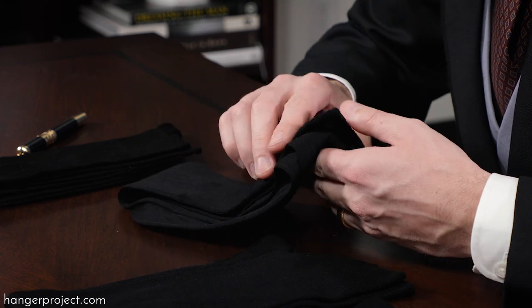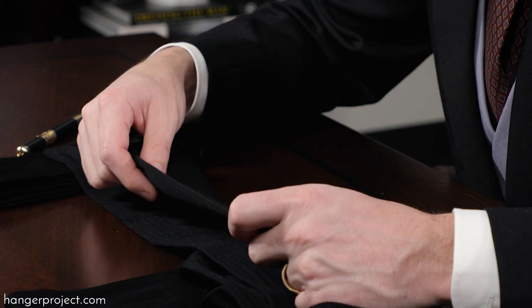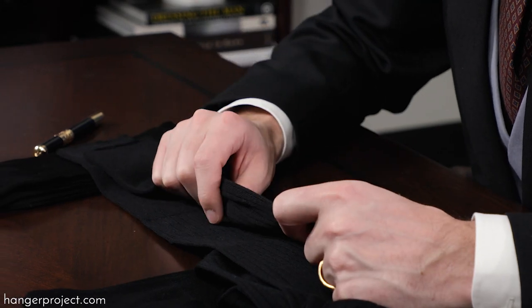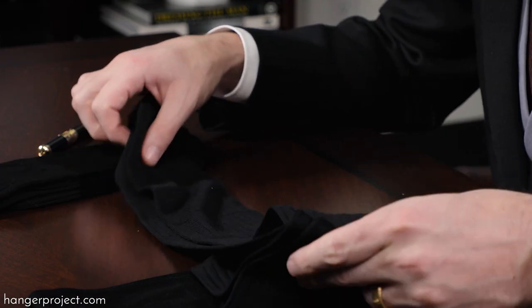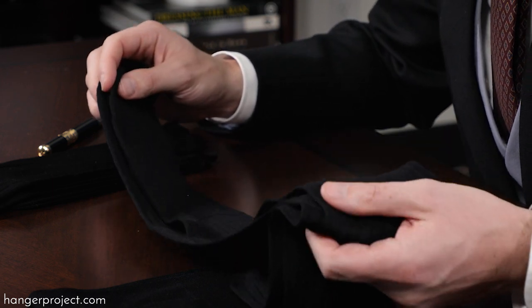Next we have our 100% wool dress socks, knit using the same design as our cotton socks but made from a really beautiful and fine merino wool. A lot of people think that wool is something you'd reserve just for winter, but with a really finely knit wool sock done on a 240 needle machine, it actually does an incredible job wicking moisture and regulating temperature. We have customers who enjoy wearing wool socks during the summer or transitional seasons as well.